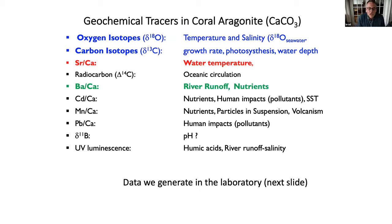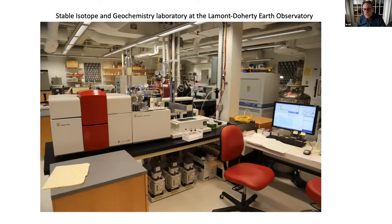We measure the chemistry of the skeleton. Depending on where we are and what we're doing, we measure different aspects: oxygen isotopes, carbon isotopes, and metals like strontium and barium. The oxygen isotope tracer responds to both temperature and salinity — the salt content of the water. We use barium as a tracer of river discharge. This is what the inside of my lab at Lamont-Doherty looks like — multiple machines for measuring different elements and isotopes in the coral samples.